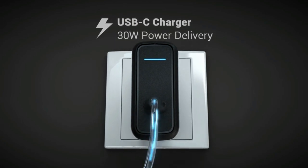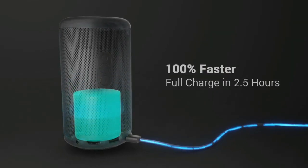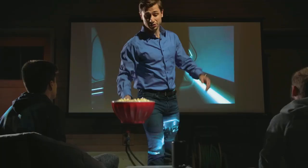And with USB quick charge, you'll get up to three hours of battery life, so it won't die before the villain does.